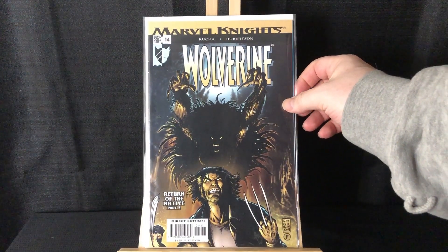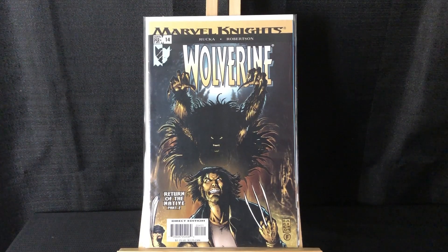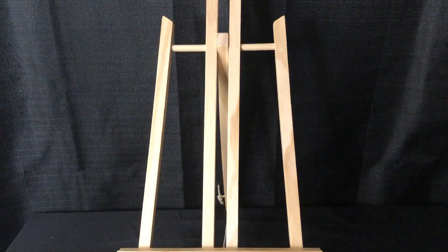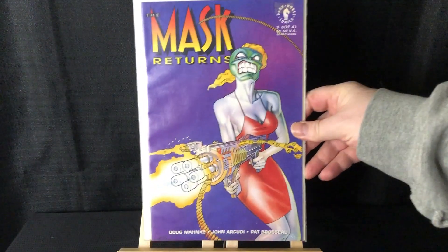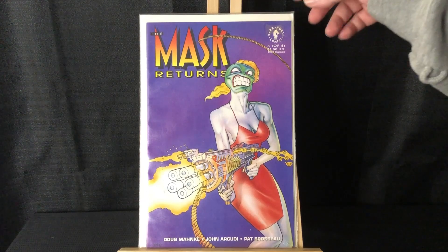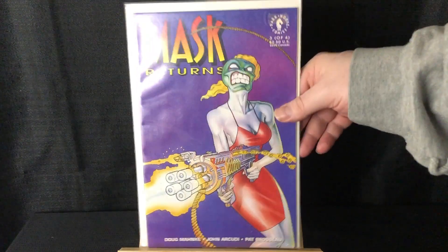We got Wolverine 14 — this is Return of the Native part two. I've been collecting this run; I picked up part one recently and I think part one is more of a cameo while this would be the full appearance. The Native is on the cover. This was on my radar because she has all the same powers as Wolverine, however they don't appear to be related. Also, Mask Returns number three — first female Mask. I have all the Mask books.